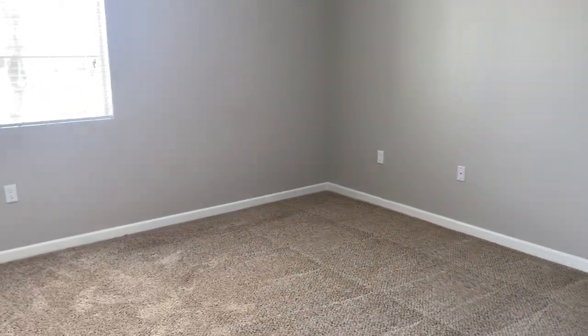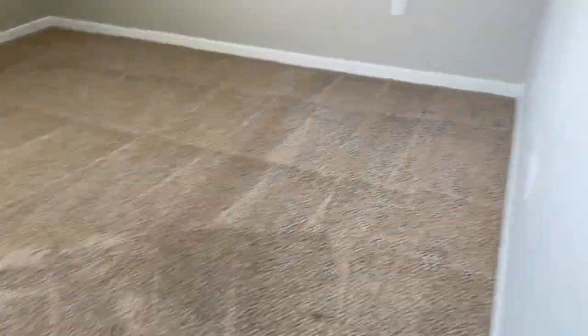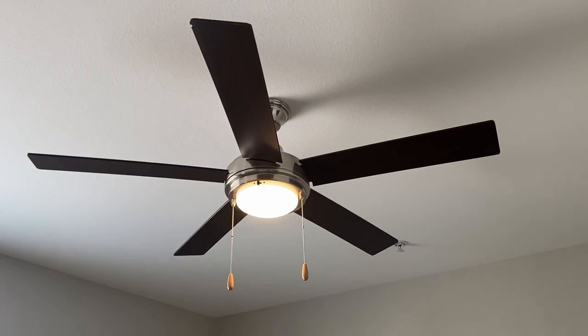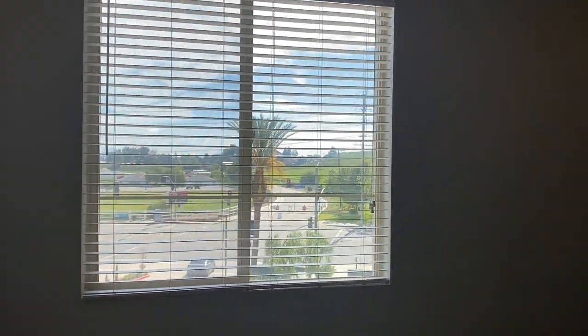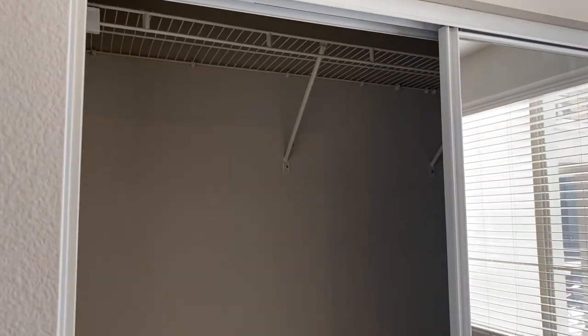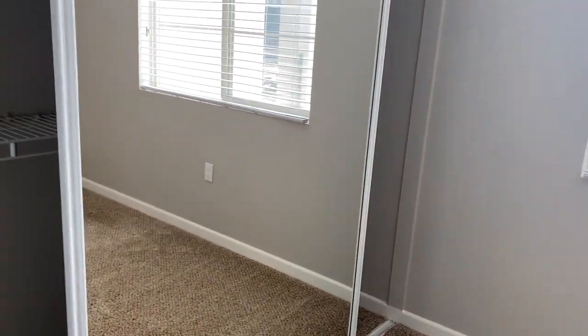And into the sleeping space. Nice plush carpet. Another ceiling fan. And the closet.